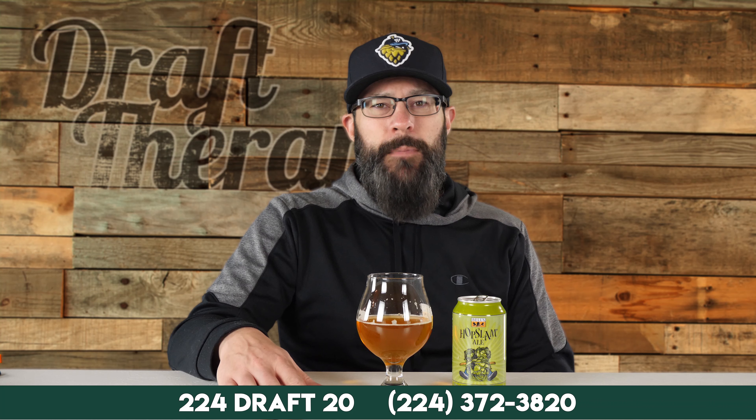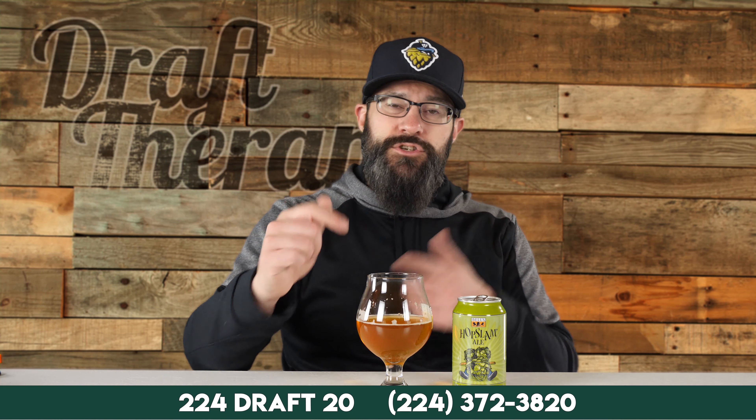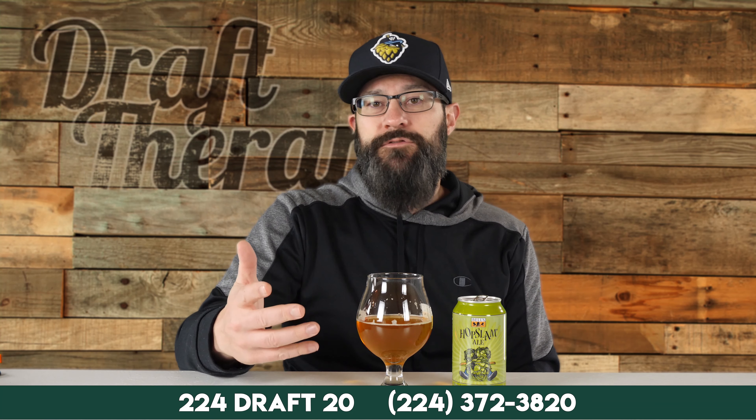All right friends, that has been Hopslam, the double IPA from Bell's Brewery. Have you had this before? Have you had 2020? How do you think it compares to other years, and when was the first time you had Hopslam? Let us know in the comments down below. If you like Michigan beer or just beer in general, consider subscribing — I'm here twice a week making videos on Tuesdays and Thursdays, all for free for viewers just like you. You might miss your next favorite if you're not subscribed. Until next time, I'm Sean from Draft Therapy. Thanks for stopping by, and remember: drink craft beer, support your local breweries wherever they are, and most importantly, don't forget to treat yourself to a little Draft Therapy. Thanks for watching. Cheers.